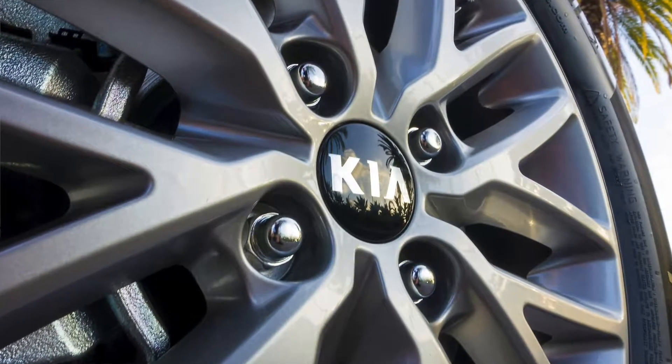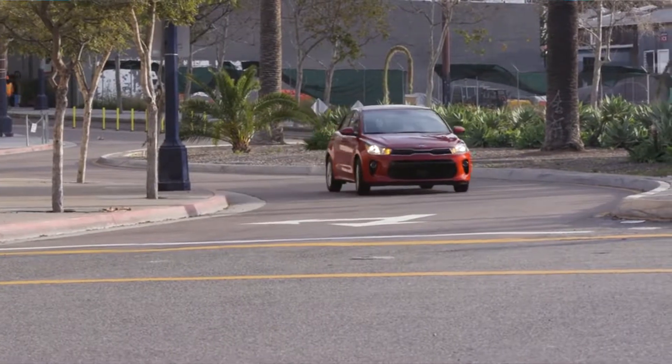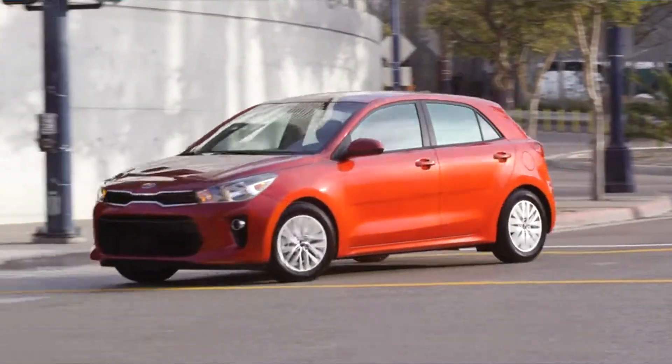I'm going to pass it off to Everett right off the bat. What do you think of the interior and exterior of their compact car? Well, with the exterior, I think the styling is actually pretty minimalistic. It's not really super out there — it's just pretty low-key.